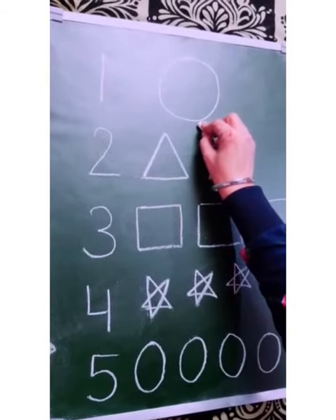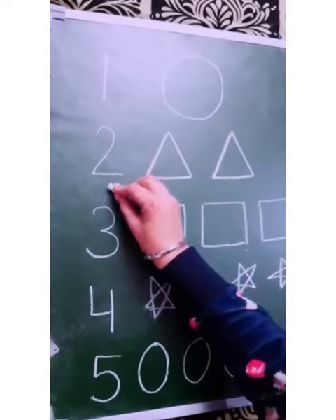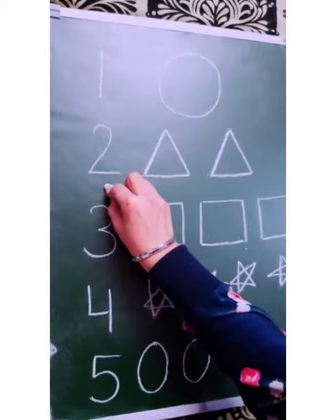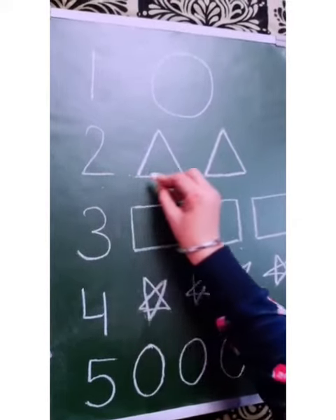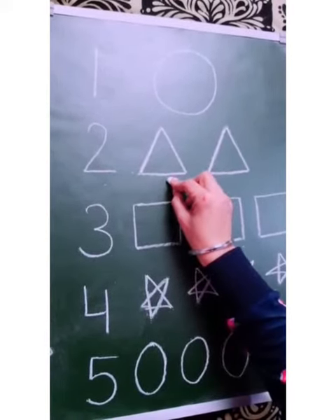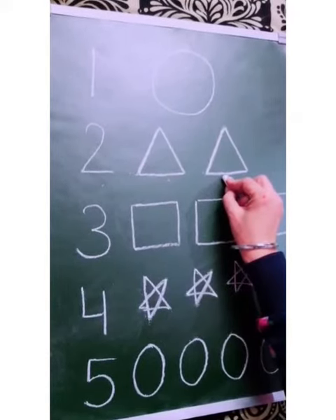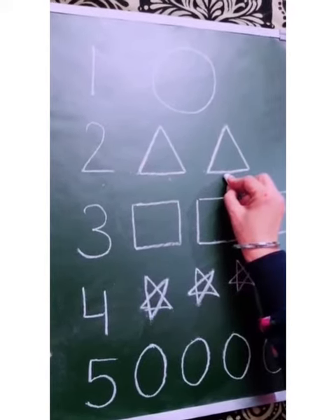Very good. Now, the next number is number 2. This is number 2. And let's count the triangles. 1, 2. 2 triangles. How many triangles ma'am have drawn? 2 triangles.